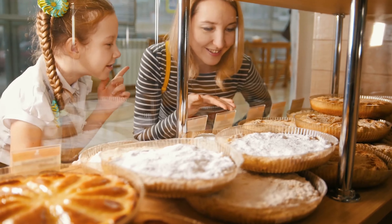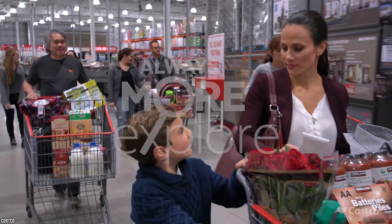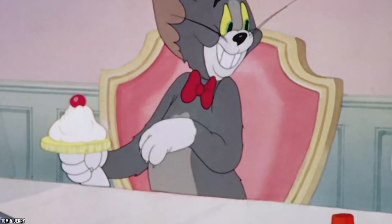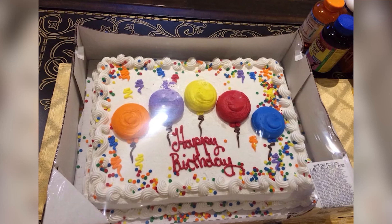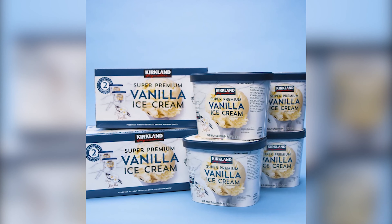The expensive cakes from fancy bakeries are often very small, and purchasing only one will not feed all the guests at your average party. Keep things simple and delicious and choose to buy your next cake from Costco. You can write whatever you would like on it, and they often come with frosted flowers or balloons already on them. Pair this cake up with some of that Costco vanilla ice cream, and bon appétit!